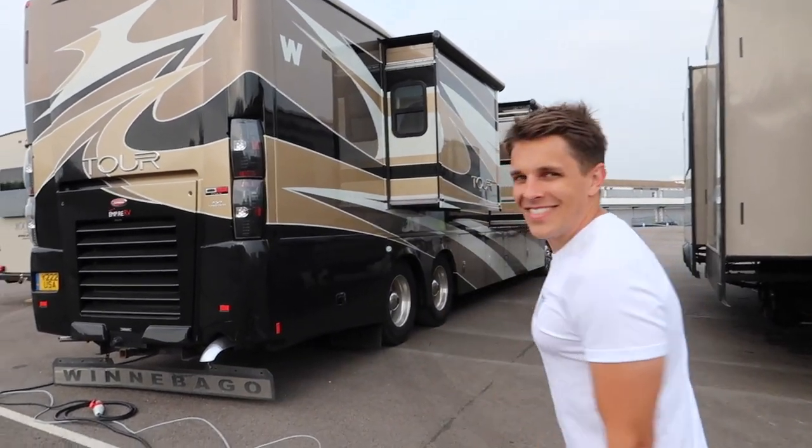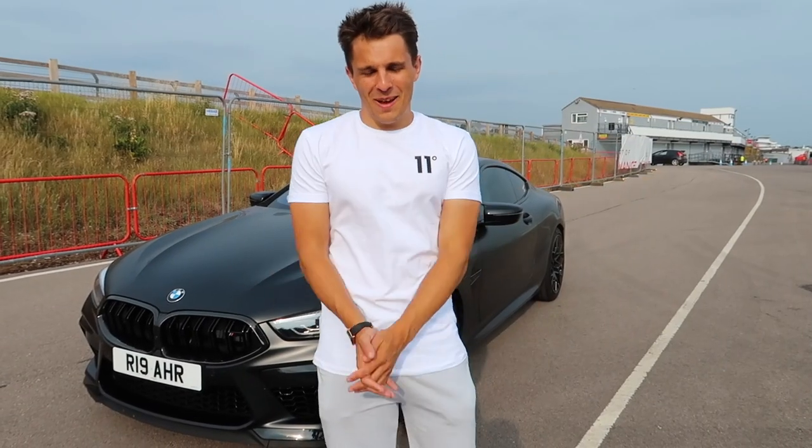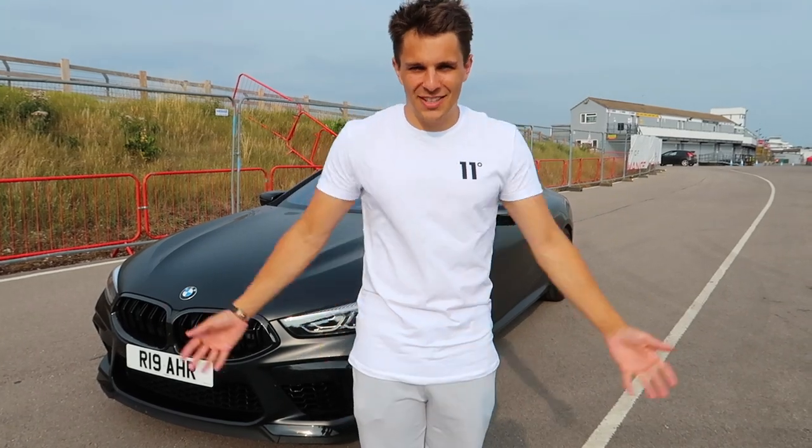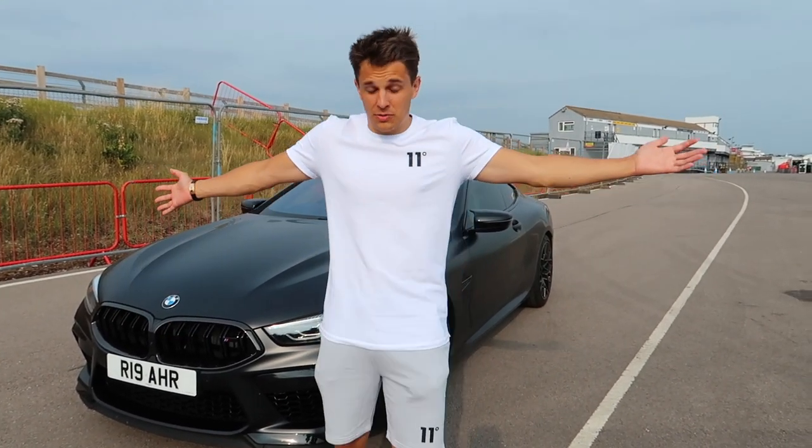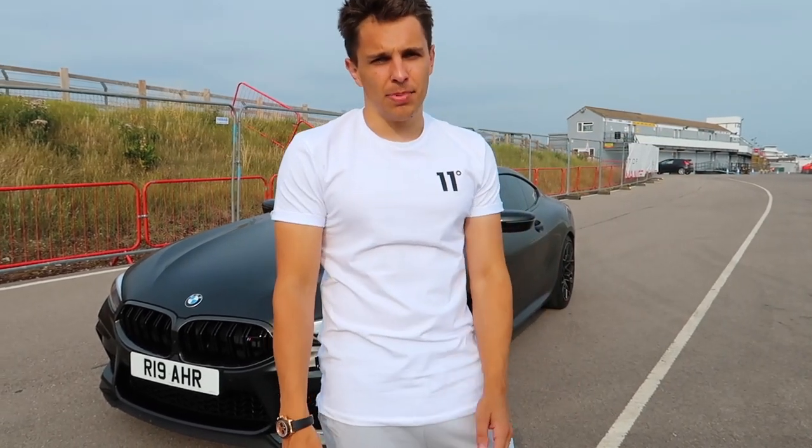Look at it sat there - this is our home. Hi guys and welcome back to Archie Hamilton Racing and to another video where today you join me having just finished my testing day here at Donington Park.